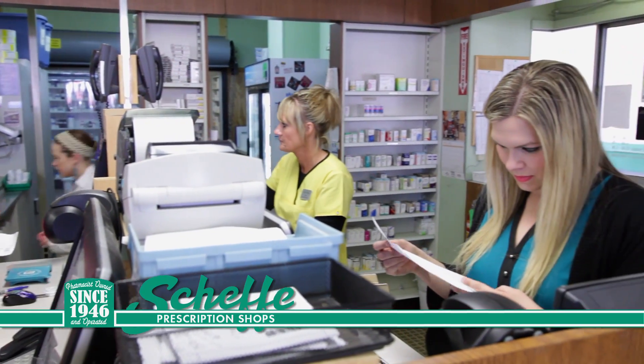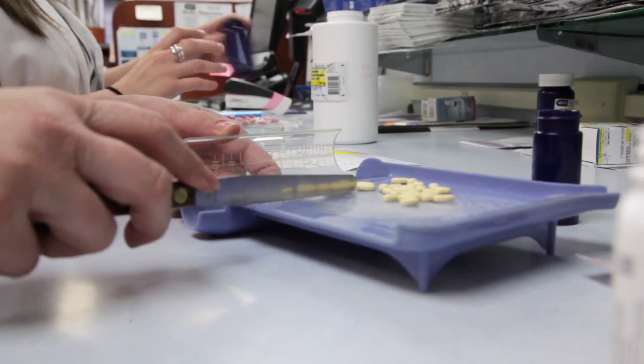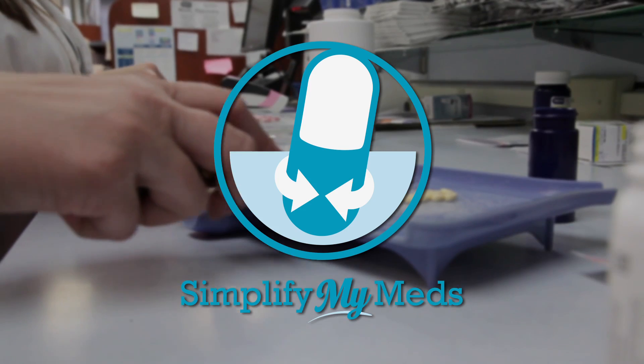Sheffy Prescription Shops offers a wide variety of services to make your life easier. Do you take five or more medications throughout the month? Our Simplify My Meds program will coordinate all refills to occur on the same day.